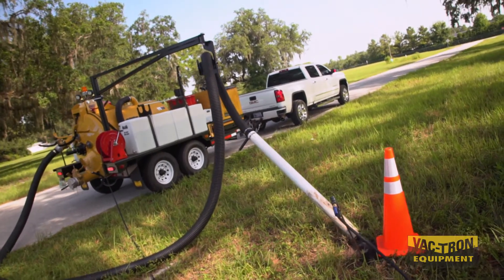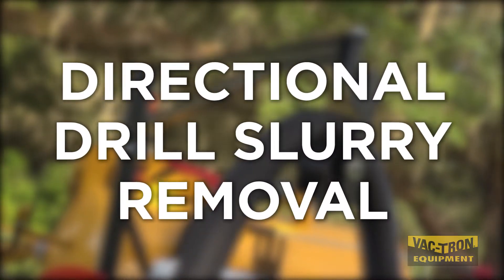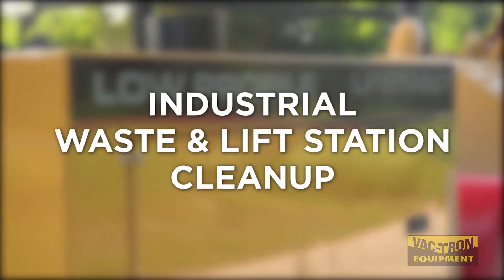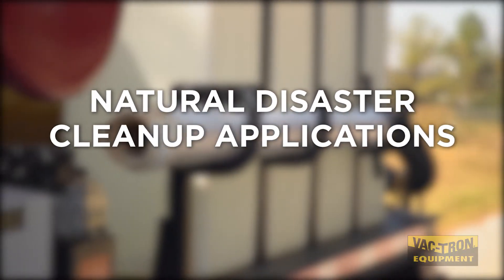Vactron's equipment is utilized for locating underground utilities, directional drill slurry removal, power pole setting, manhole, culvert, lateral, and storm drain clean-out, industrial waste, lift station clean-up, as well as other natural disaster clean-up applications.